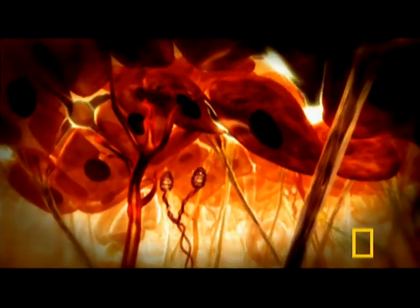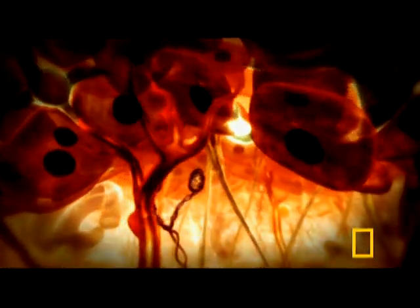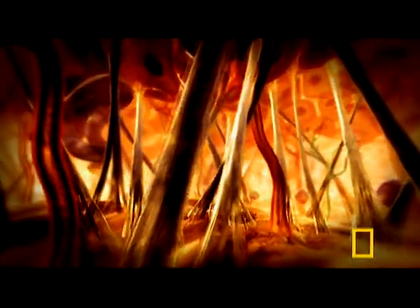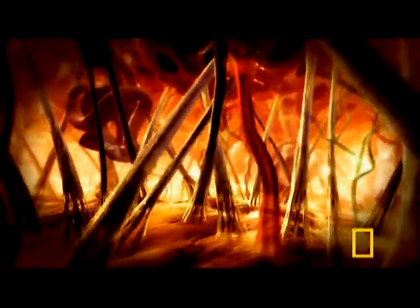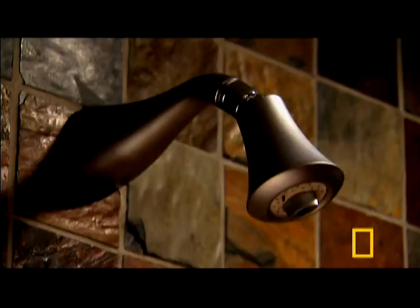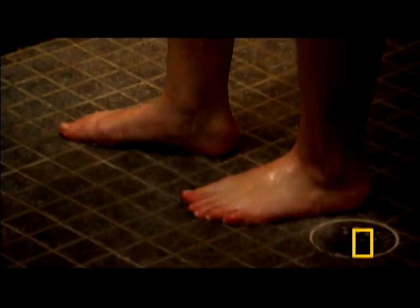Which means skin can't be all dead. Dip below the surface, and you find cells continuously dividing to replace those dead cells above. Miles of blood vessels pulse through skin's connective tissues. And let's not forget all those precious nerve endings — 45 miles worth of nerves stretch from our heads down to our toes, and many reach to our skin.